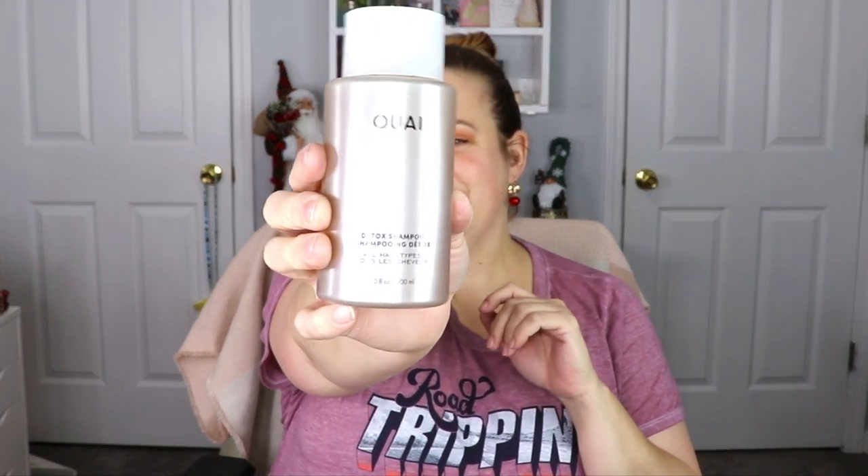The next item is another product from Waysé — this is their Detox Shampoo, nice, for all hair types. This is one I haven't tried before. I love their leave-in conditioner — it's phenomenal — so it'll be great to test out their shampoo and see if it's just as good as their other products.